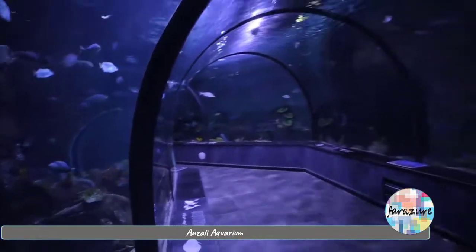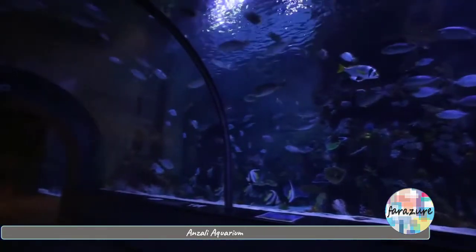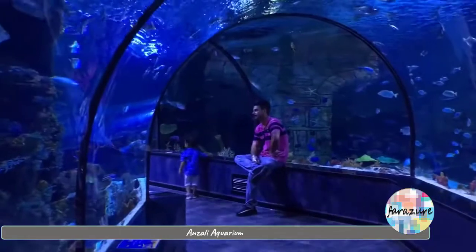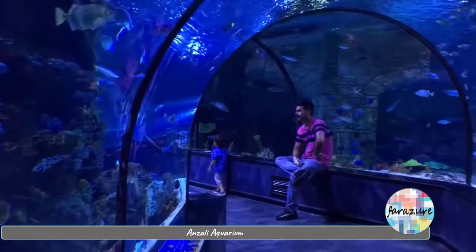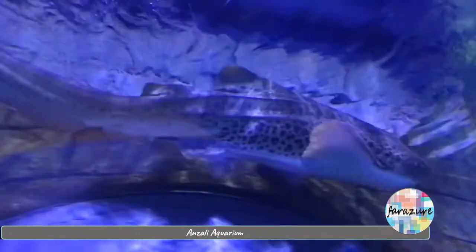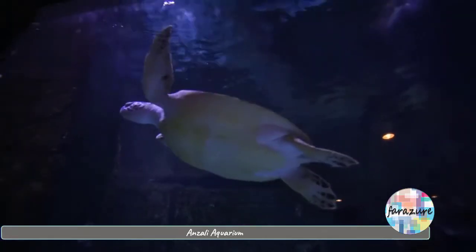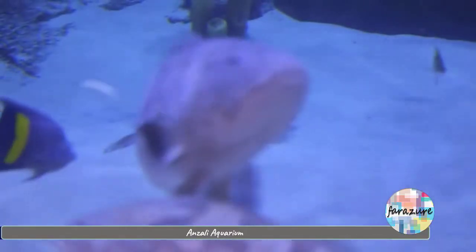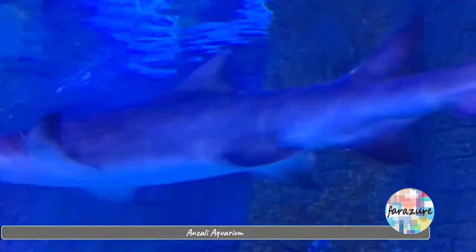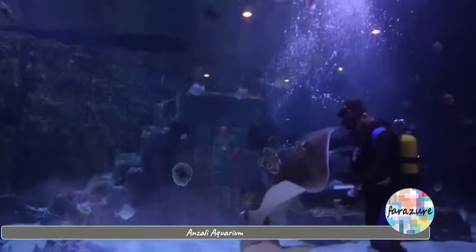From there, we go into an aquarium tunnel that is 40 meters long. It is one of the most attractive parts. As you move through the tunnel, a variety of fish like eagle rays, shark and broom-tailed wrasse would be moving overhead. If you are lucky enough, you can see beautiful scenes of fish being fed.